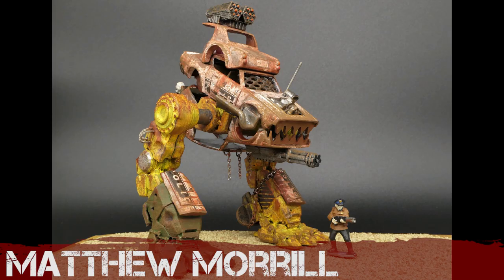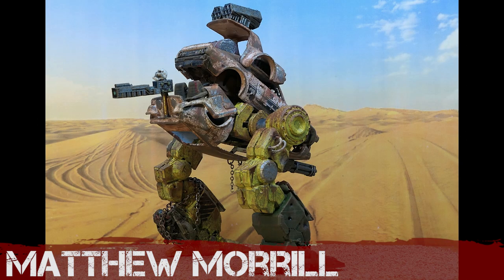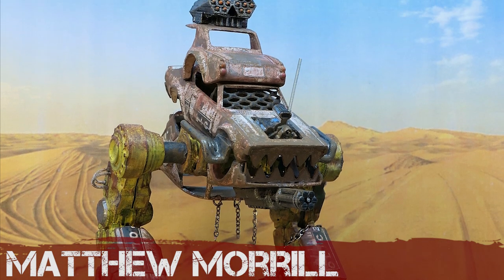Matthew Morrell's mean machine appears to be made from a combination of 3D-printed parts with a number of chopped-up die-casts providing a cab, armor plating and a rear gunner platform. The pointy teeth are a nice touch and add some personality to this highway patrol walker. Well done.